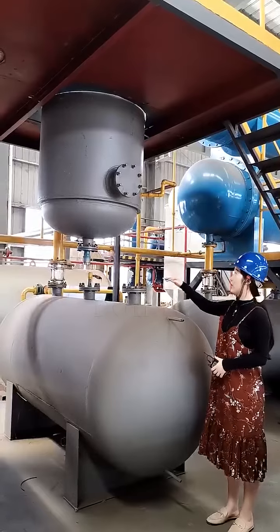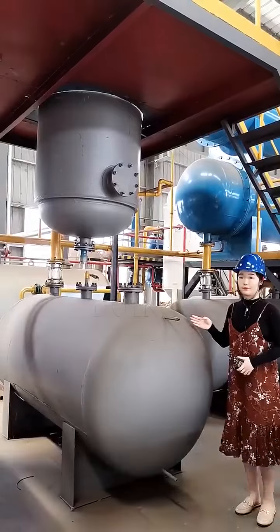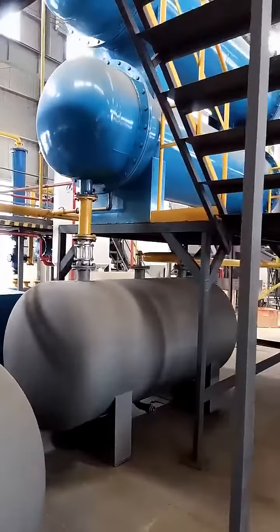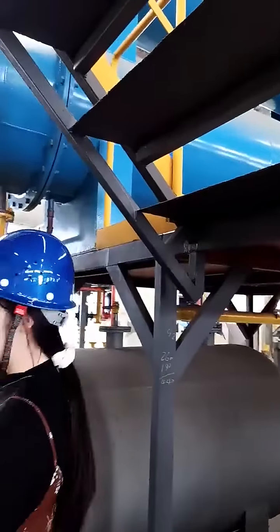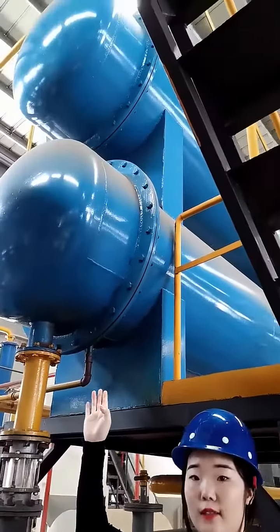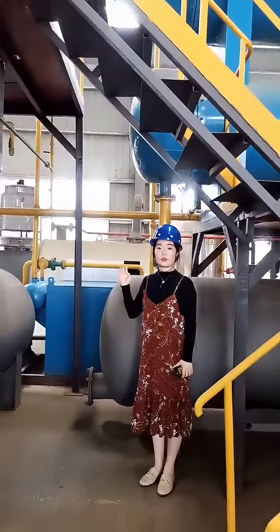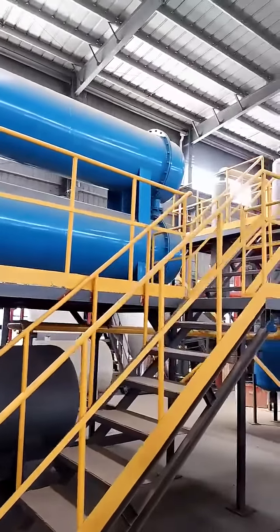The third step cooling uses two horizontal condensers. There are a total of 35 small tubes in one horizontal condenser, which greatly increases the cooling area. The bigger the cooling area, the better the cooling efficiency.